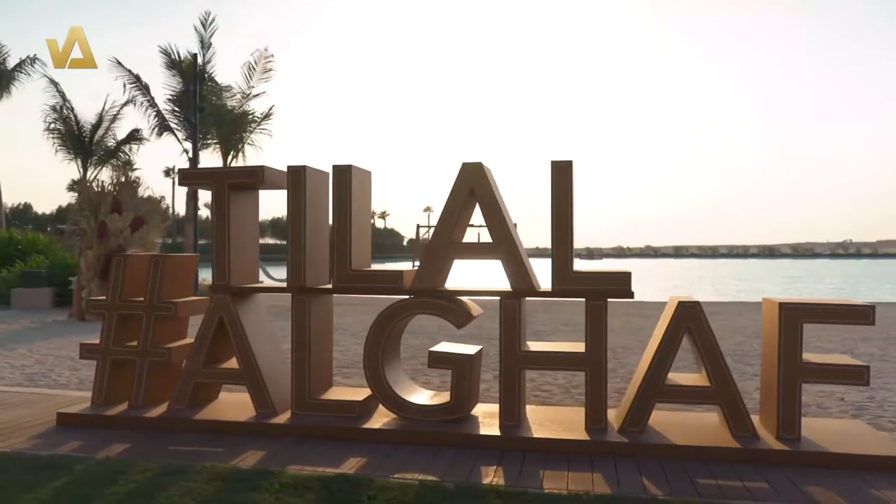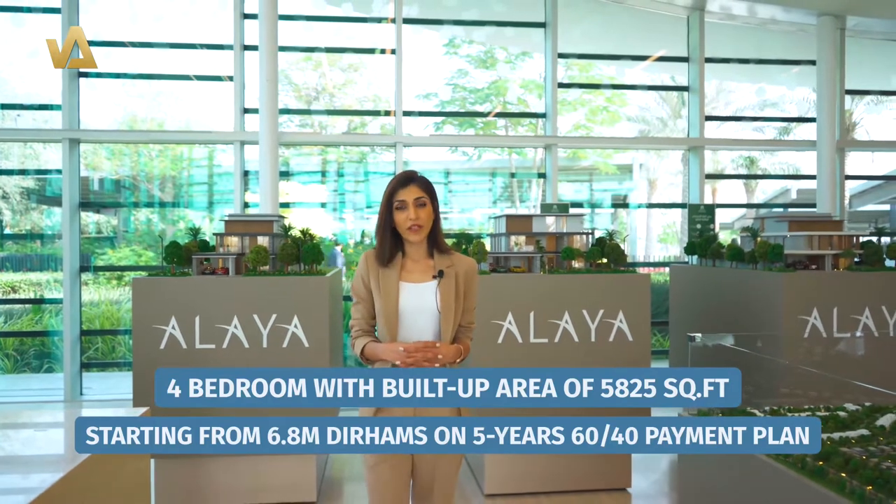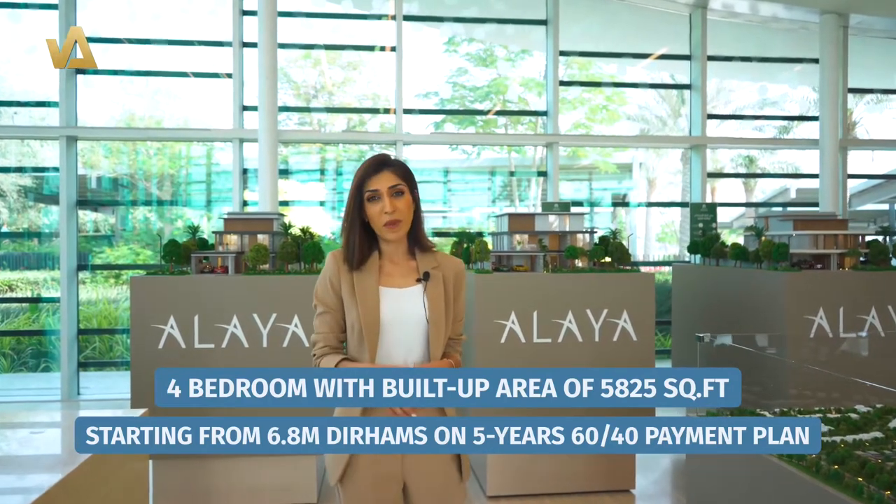Only 130 of these very exclusive villas are going to be available in Tilal Al Ghaaf. Four bedrooms with a built-up area of 5,825 square feet starts at 6.8 million dirhams over a five-year 60-40 payment plan.